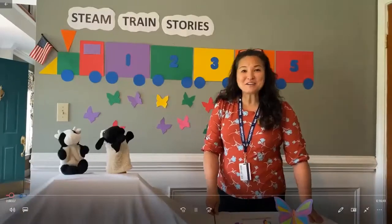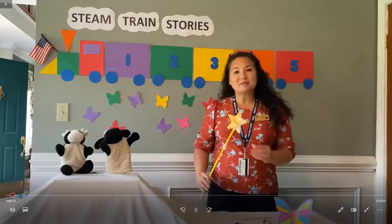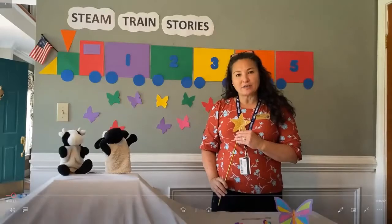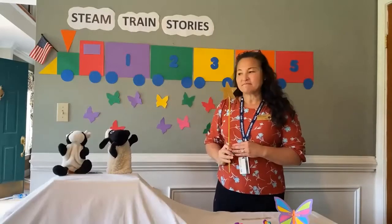Hi boys and girls! Welcome to STEAM Train Stories! My name is Miss Barb. I work at the Howard County Library System at the Miller Branch, and this is Mooing Marvin Moo!